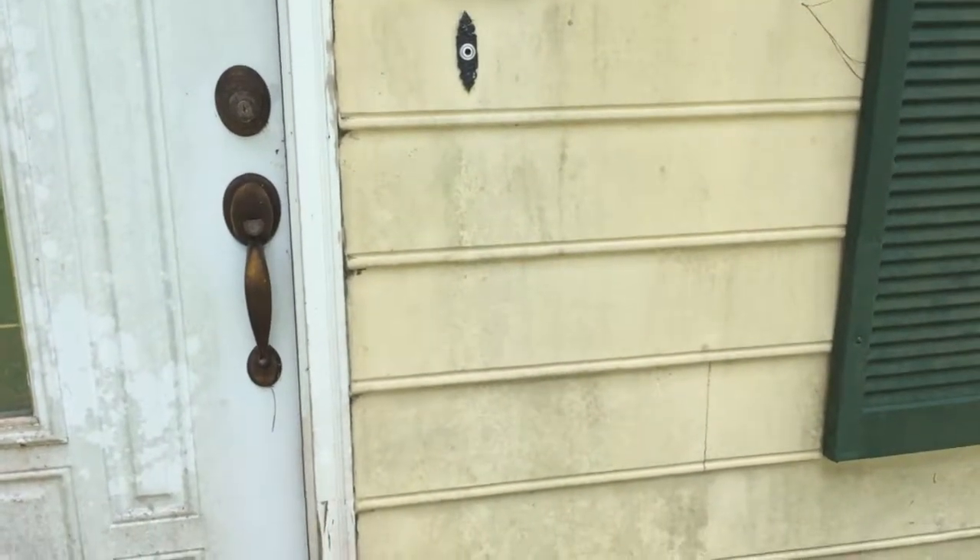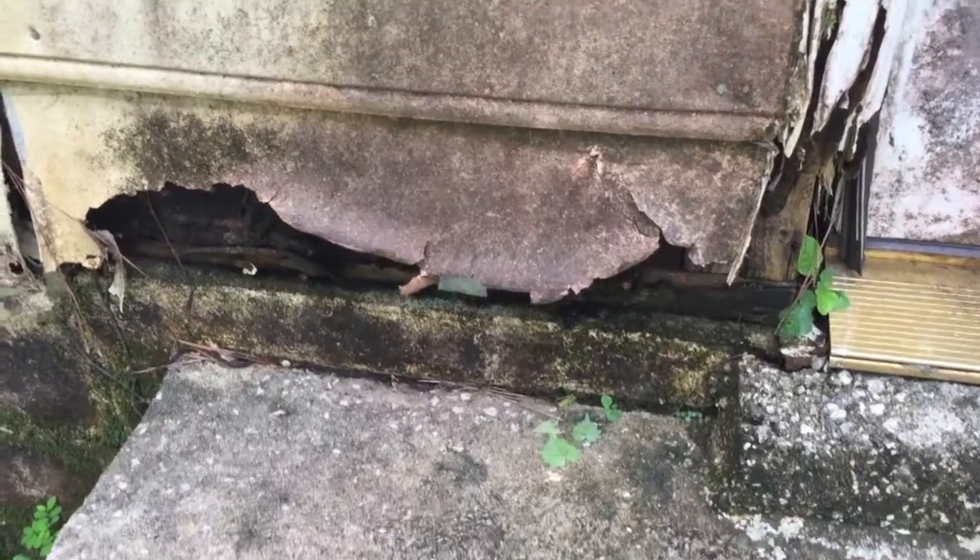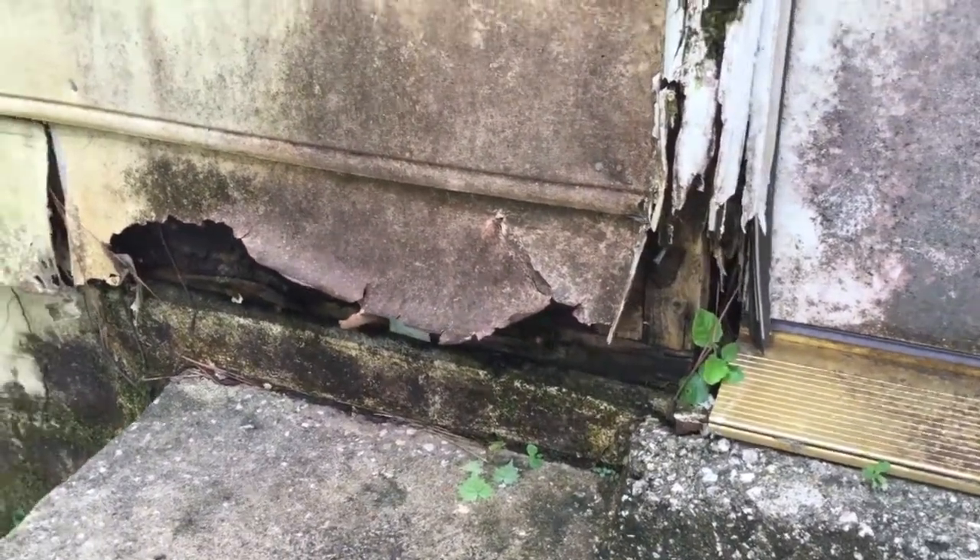This is Mike Pagazowski with Tallassee Real Estate Inspections, and I thought I'd just take a minute to show you guys what happens when hardboard siding, or composite siding, or masonite siding as some call it, gets wet for too long without any kind of protection.